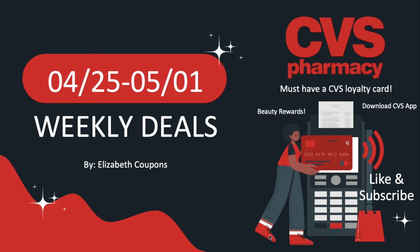As a reminder, you must have a CVS loyalty card in order to take advantage of these deals. You can do that by signing up at cvs.com, going in person at the store, or downloading the CVS app. Make sure you have the app so you can take advantage of the digital coupons, and also make sure you sign up for the beauty rewards because for every $30 that you spend on beauty, you'll be getting back $3 in extra care bucks. And don't forget to like and subscribe because that helps me out a ton.